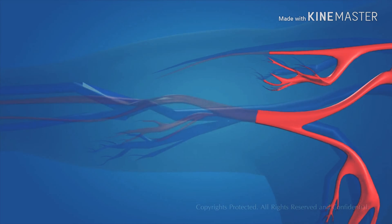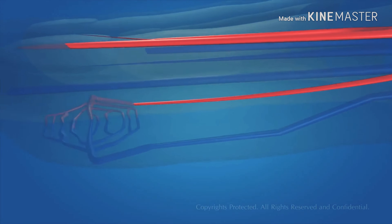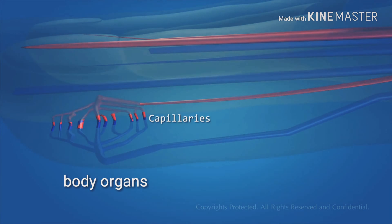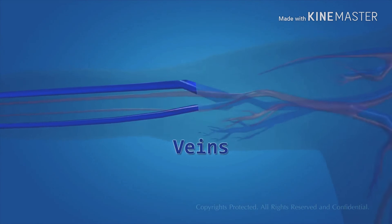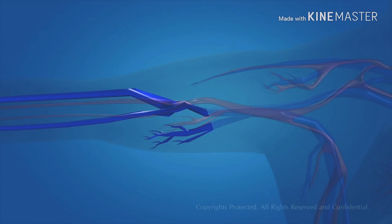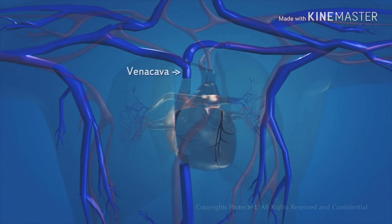Oxygenated blood reaches the different parts of the body through the blood vessels called the arteries. The arteries get branched into capillaries, which then reach the different organs of the body. The blood then becomes deoxygenated, and the blood capillaries merge and form thicker blood vessels called the veins. The veins carry deoxygenated blood to the heart. The blood vessels that carry deoxygenated blood to the heart are known as the vena cava.